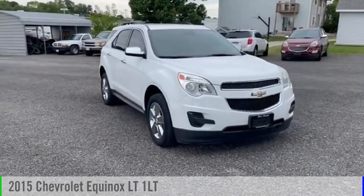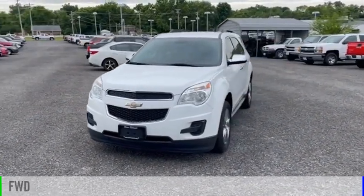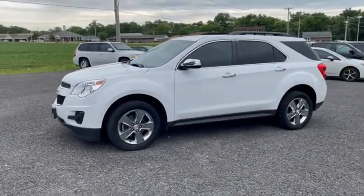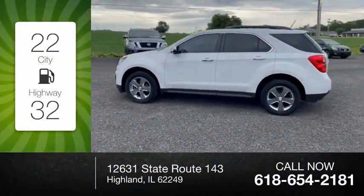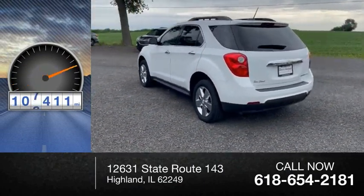You are going to love the 2015 Equinox. This vehicle is powered by a front-wheel drive, four-cylinder, 2.4-liter engine. Great fuel efficiency saves you money by requiring fewer trips to the gas station. This vehicle has less than 110,000 miles.